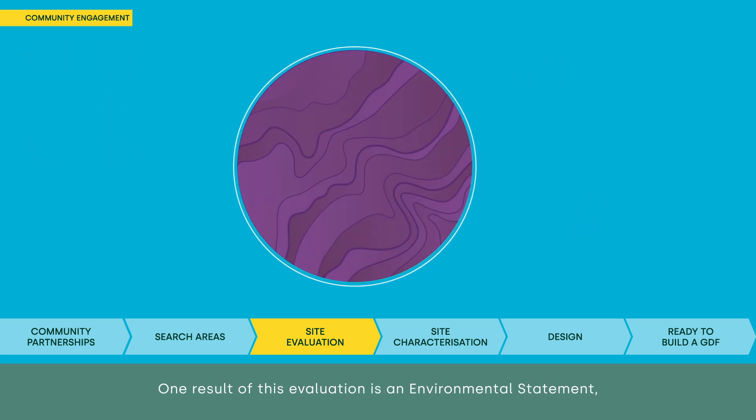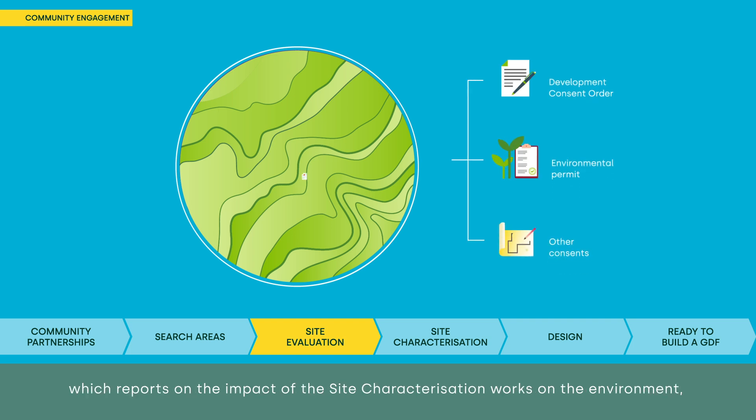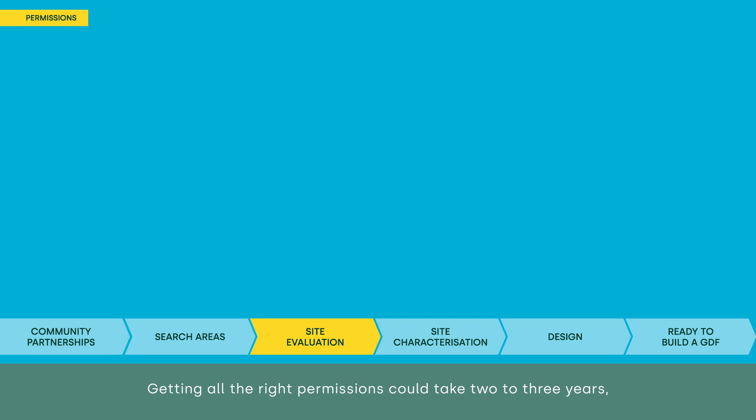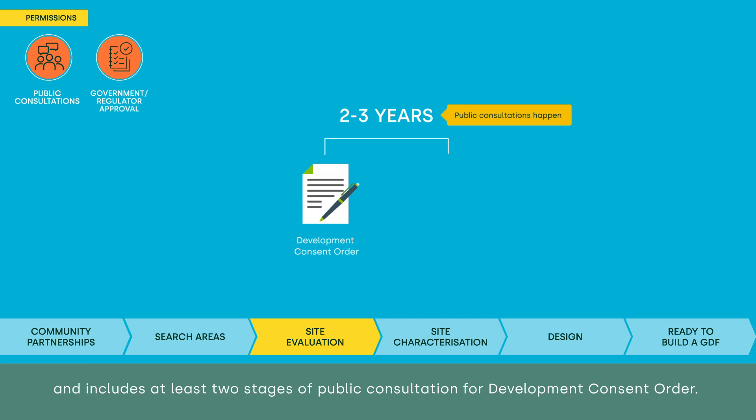One result of this evaluation is an environmental statement, which reports on the impact of the site characterisation works on the environment, and is essential to getting the permission for the next part of the process. Getting all the right permissions could take two to three years, and includes at least two stages of public consultation for development consent order.